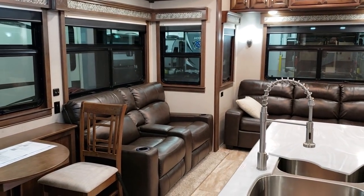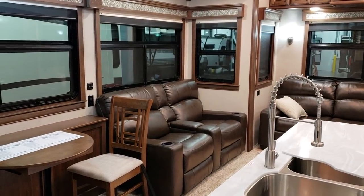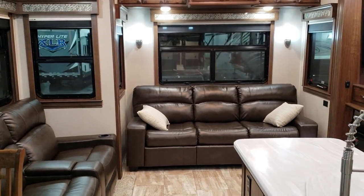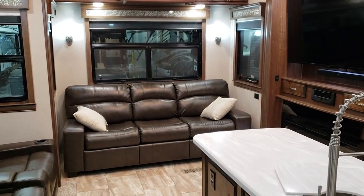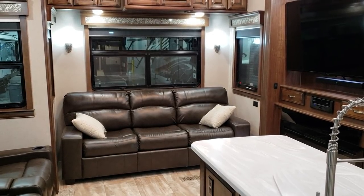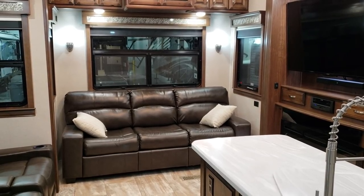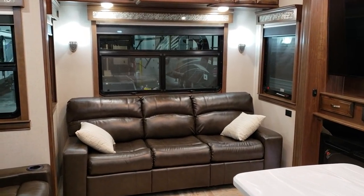Theater seating over there has heat, massage, and power, so you just push a button to recline. You have storage in the theater seat area. Some of the lights on the camper are also on dimmer switches, so some of your overhead ceiling lights will dim. The big sofa in the back is freestanding, so if you ever needed to replace it — along with the theater seat being freestanding — you could replace them in the future. That big couch in the back is also a bed, so you could sleep two people on it if you have guests.